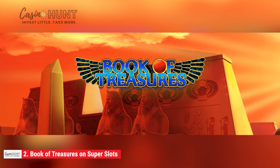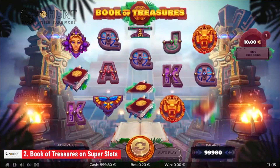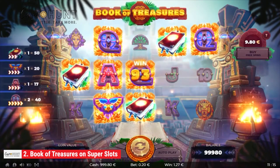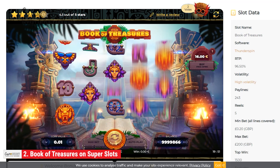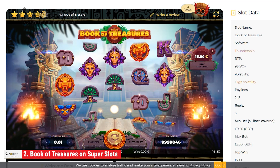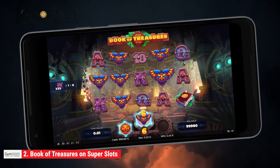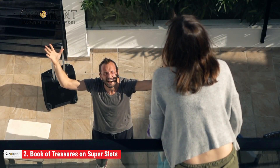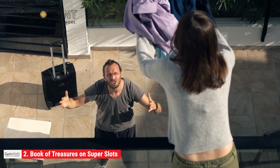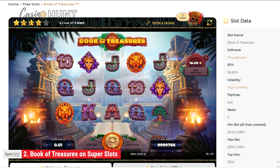At number two is Book of Treasures. The five-reel game by Thunderspin welcomes players into a Mayan temple to hunt for hidden treasure. With the aid of magic, players can unravel the secrets of their ancestors and acquire massive wealth. The game has been developed with superior graphics and smart configurations to make it exciting and engaging.